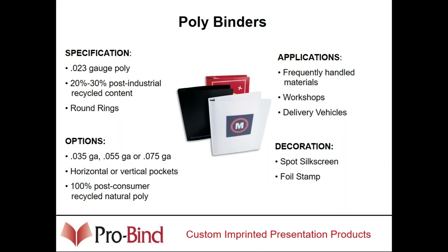Poly binders are plastic — typically 23 gauge all the way up to 75 gauge. They are very durable and waterproof depending on the application. There are certain binders that are better for certain applications, and we're here to help. If you ever need advice or samples, all of that is free of charge. We offer all the same decoration capabilities, including digital printing on poly now up to four color, all done in-house.